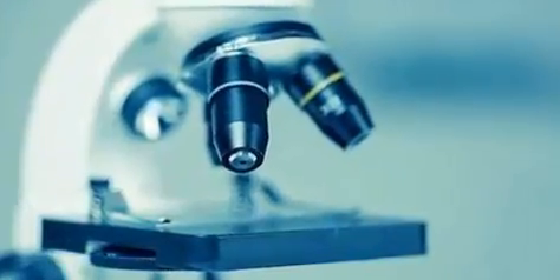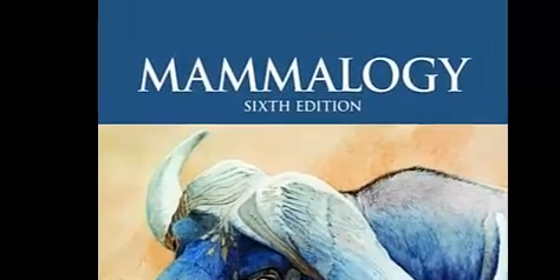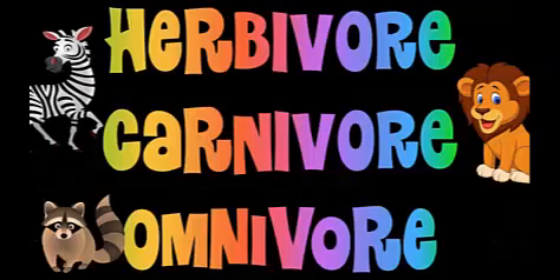In the world of science, there exists a field of study called mammology, the study of mammals. Mammals are said to come in three varieties: herbivores, carnivores, and omnivores.